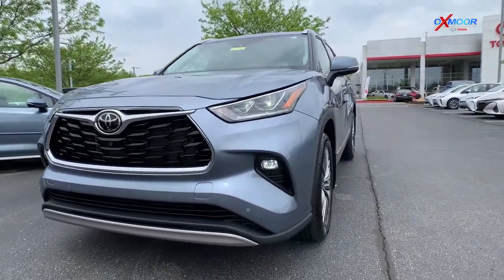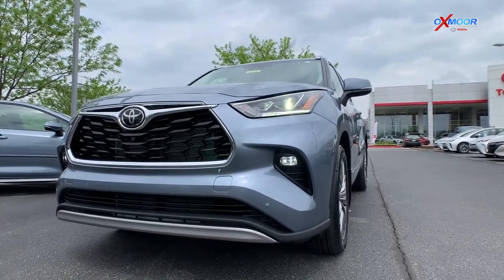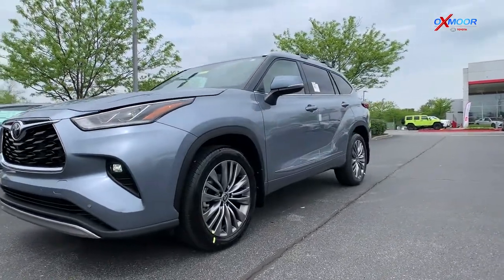On the front, you do have the LED headlights with adaptive front lighting system and auto leveling. This is also going to be a 3.5-liter V6 engine.